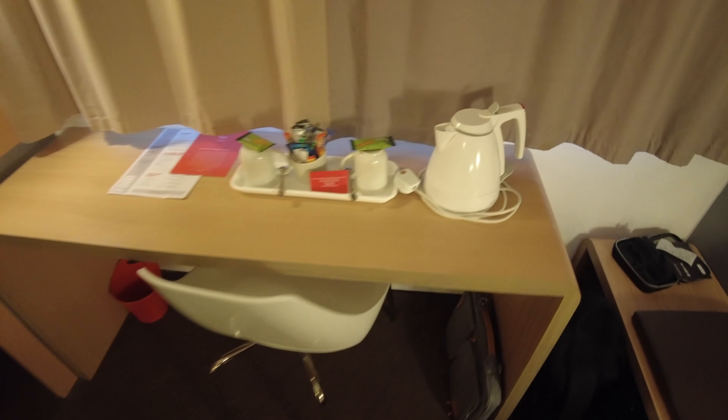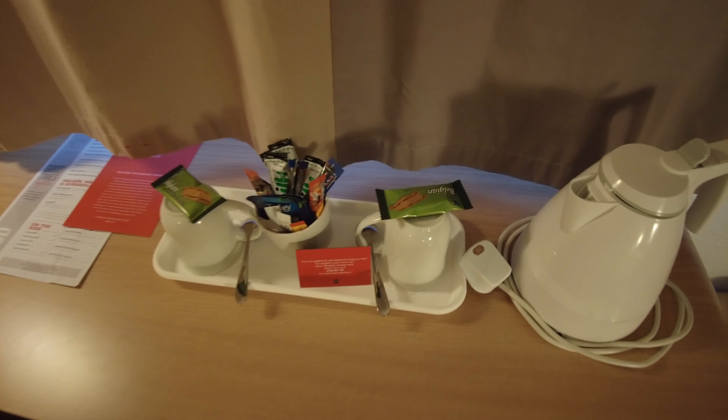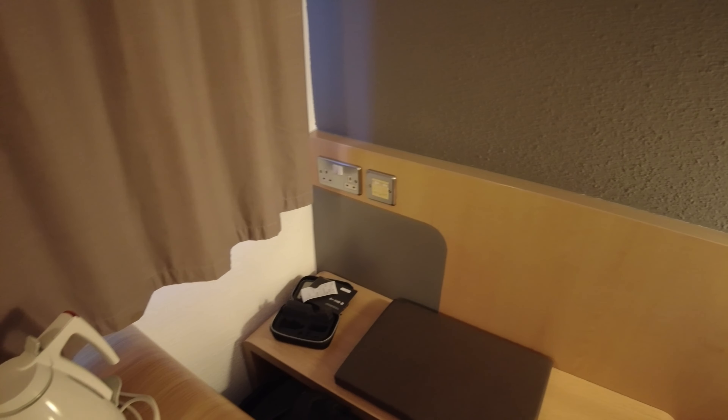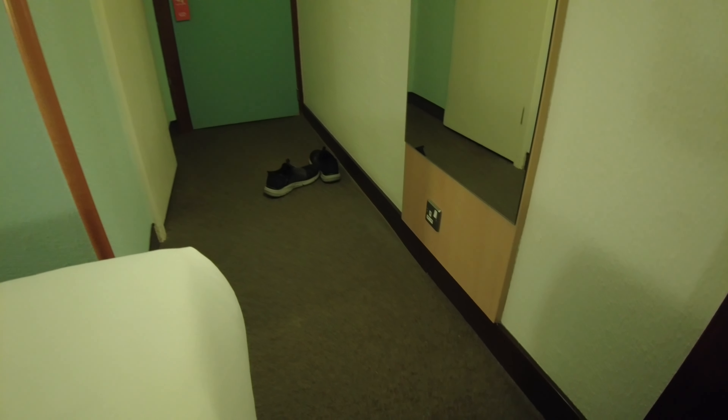Over on the bench there's a kettle with cups, tea, coffee and they've actually left a couple of biscuits in the room. Having a look around the room there's one double socket on the wall there, the only other socket in the room is actually underneath the full length mirror.